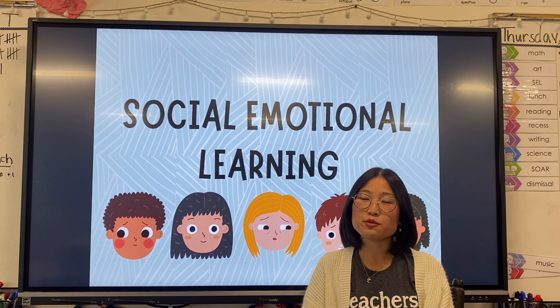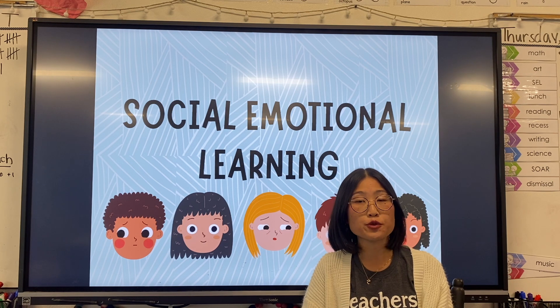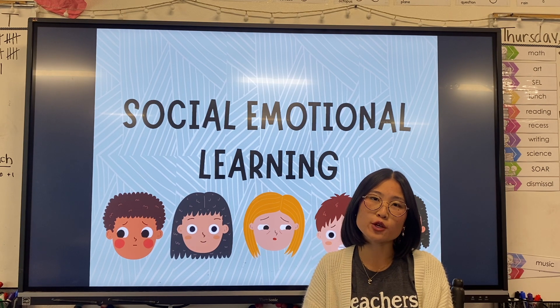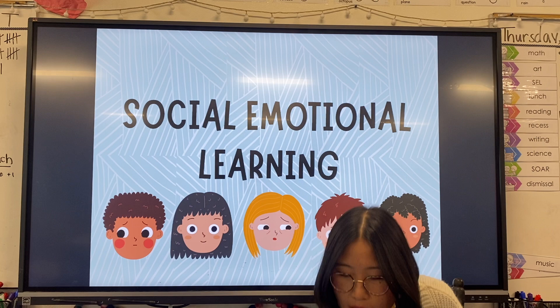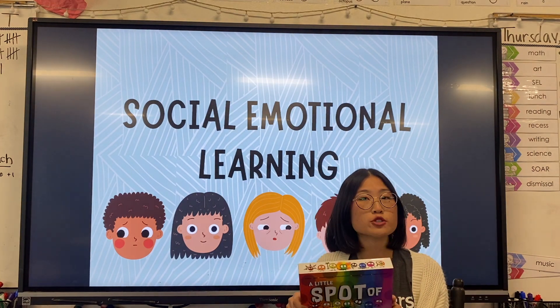Hi there, I'm Miss Trich and welcome to Social Emotional Learning, where every video I'll be reading a book that you can read along with your child at home. Each book identifies a different emotion that your child might be feeling but not quite sure how to regulate those emotions or how to cope. In these videos I'll bring a different book from each set, so there are eight of them.